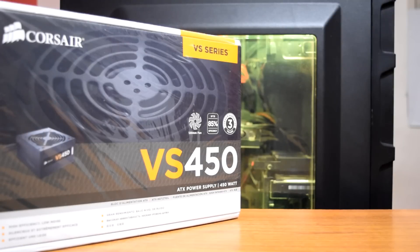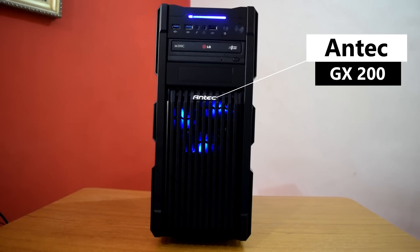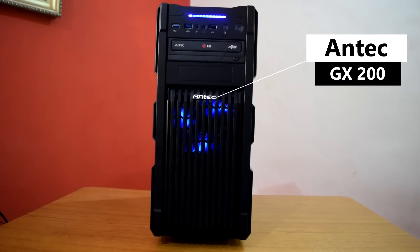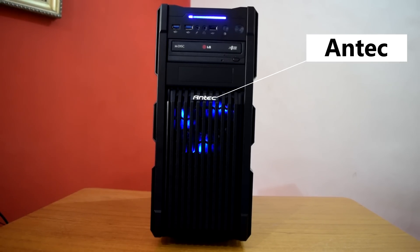For the power supply I am using the budget-friendly Corsair VS450, which will provide enough juice to run this system smoothly during long gaming sessions. To house all of these components I have selected the Antec GX200 case — a mid-tower case with a side window, two LED fans at the front, and enough room for cable management.